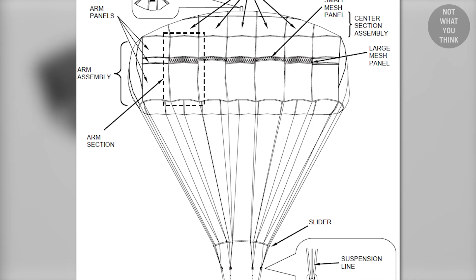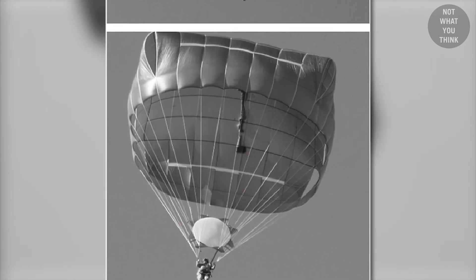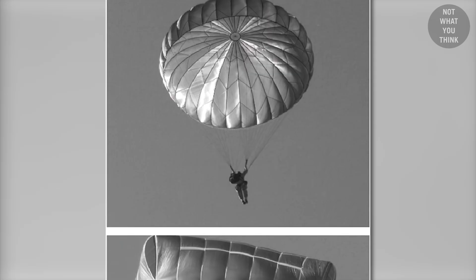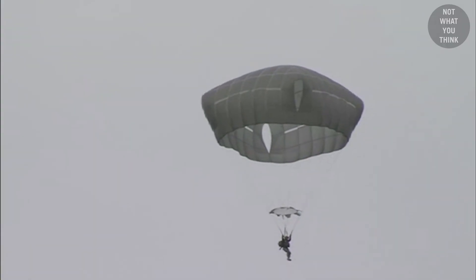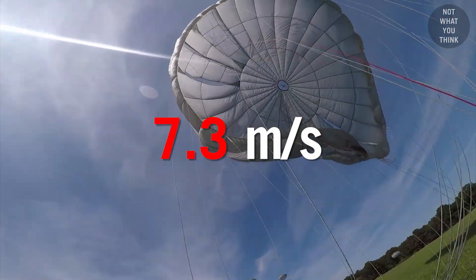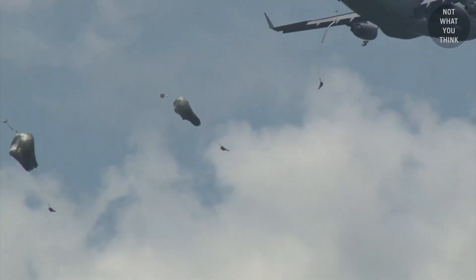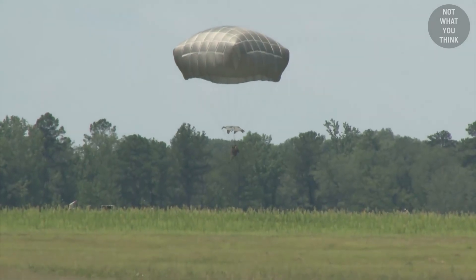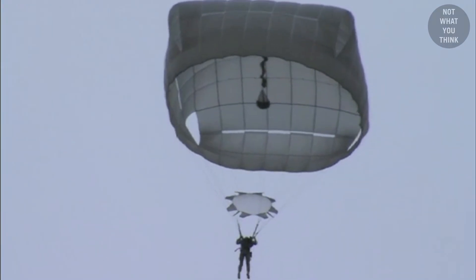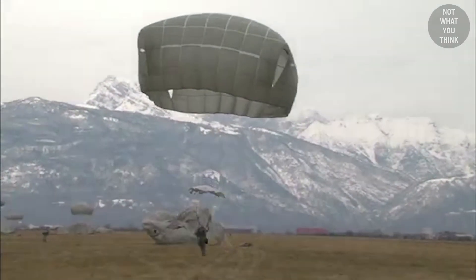The main canopy on the T11 is a modified version of a cross or cruciform platform. The new canopy has increased inflated diameter and increased surface area compared with the T10D. The T11 is designed to have an average rate of descent of 19 feet per second, compared with 24 feet per second with the T10C. This reduction in rate of descent is intended to result in significantly lower landing injury rates. The unique design characteristics of cruciform parachutes also reduce oscillations and swinging back and forth during descent.